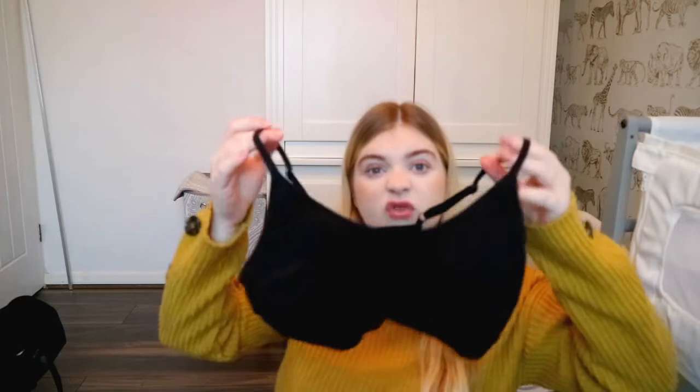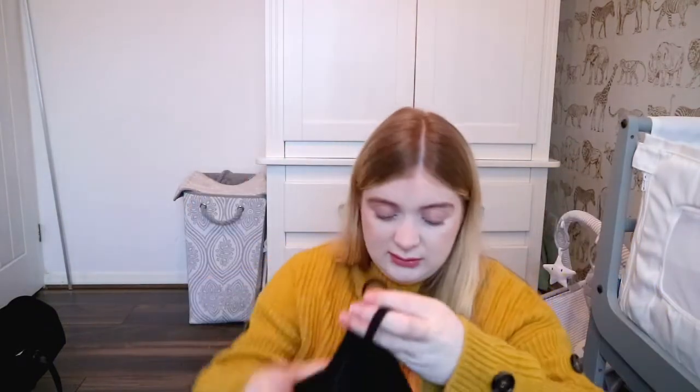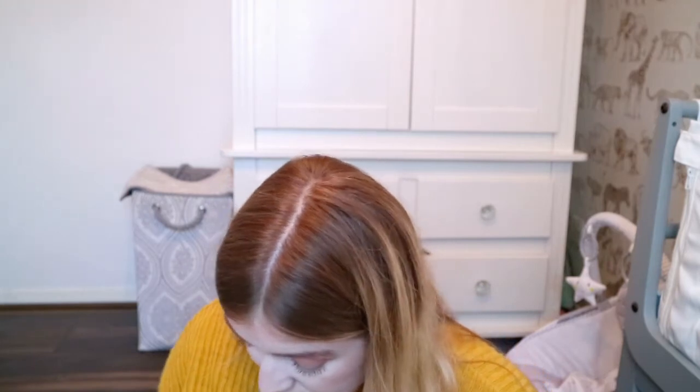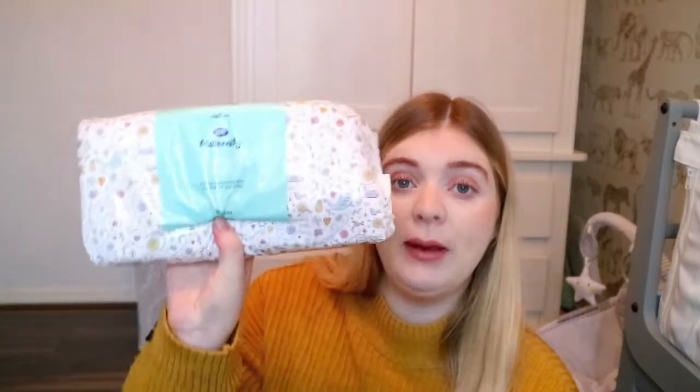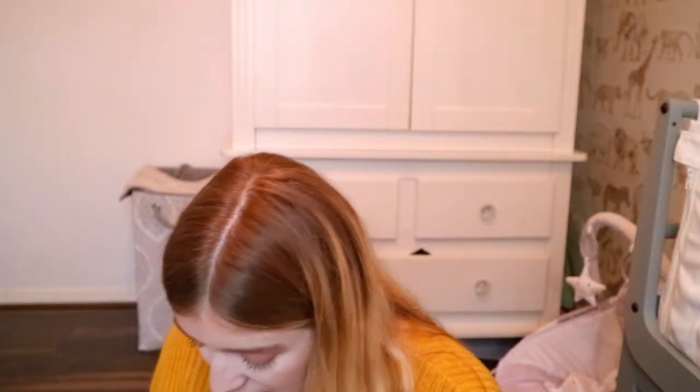A sports bra — I'm hoping to have a water birth so I just thought a sports bra would be good. The next thing I've got in my bag is just some maternity pads from Boots, which I believe are very good. I've read a lot of good reviews on these particular pads. I've also picked up some disposable knickers and some breast pads which I've just popped in this wallet.